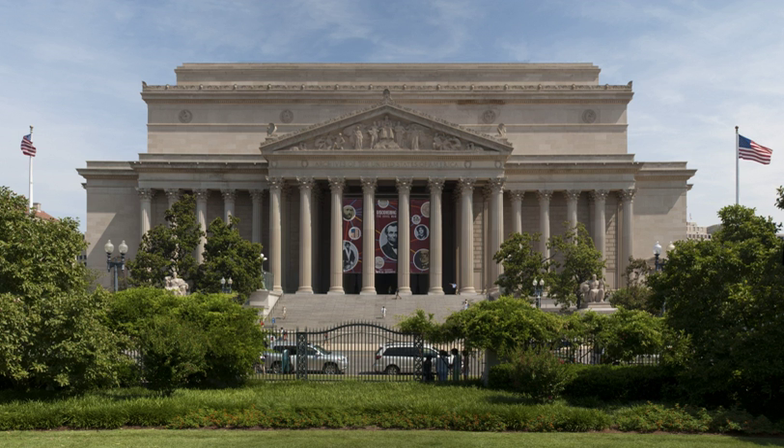Photography is not permitted in the National Archives Museum. Photography with natural light is permitted in research rooms.